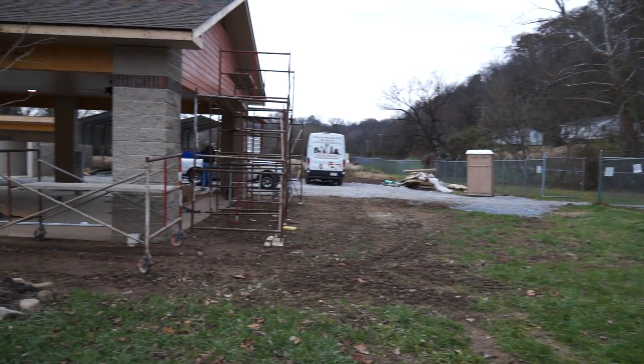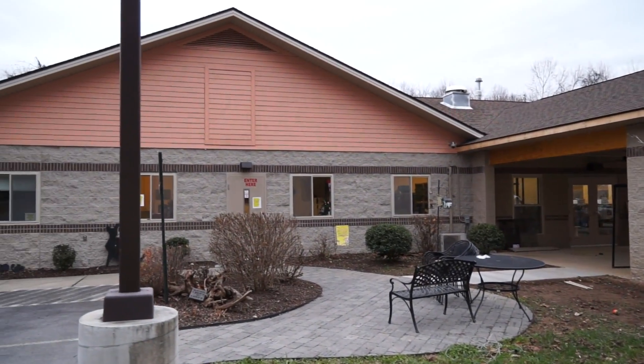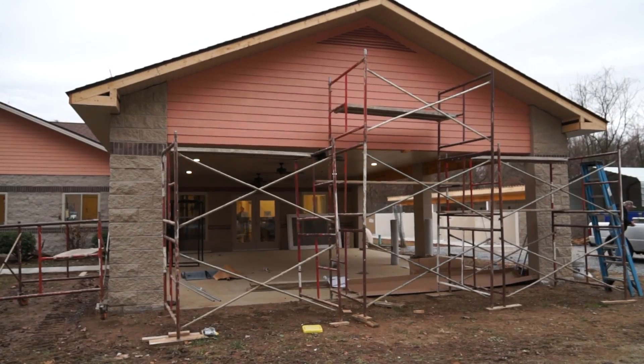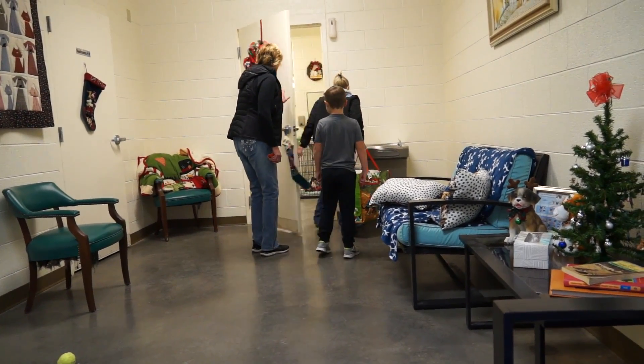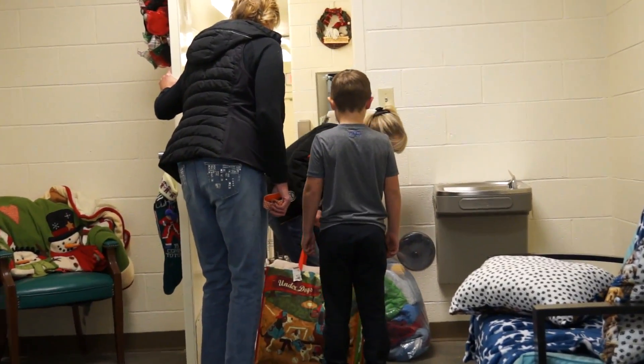Hi folks, J.R. Bentley down here at the Elizabeth and Carter County Animal Shelter getting ready to go inside. If you've got a few minutes, please come along with me. I always enjoy visiting the shelter down here because the people do a great job. There are plenty of animals down here in need and they're doing their best to make sure that they find a home.